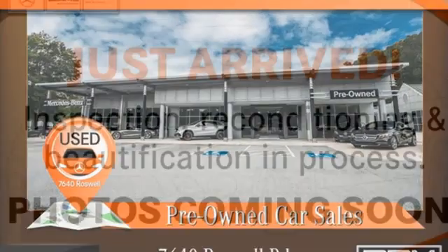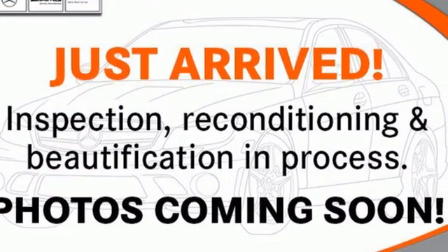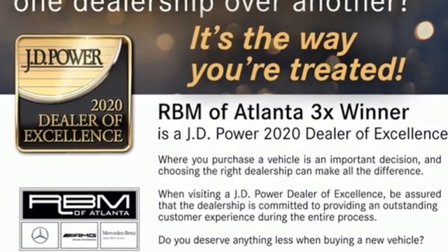Dual zone climate control, sport suspension, automated parking sensors, and twin turbo V6 engine.